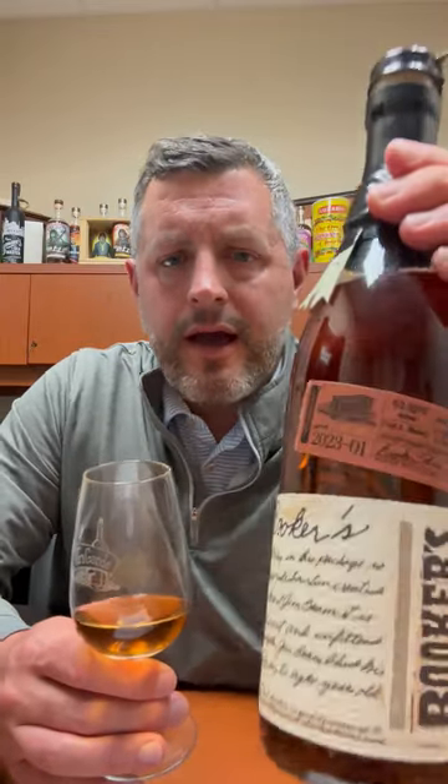Today I'm taking a look at the newest Booker's. This is Charlie's Batch, named for a gentleman named Charlie Hutchins, who actually produced all the wooden boxes for Booker's since day one. Somebody who's really connected to the brand, and it's pretty cool that they are getting their own Booker's Batch.